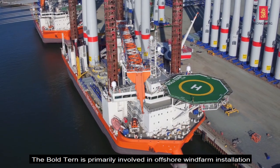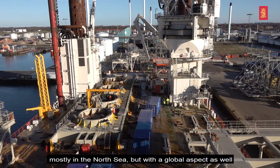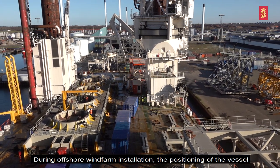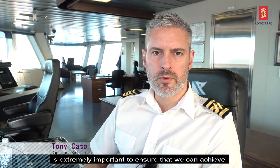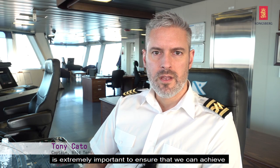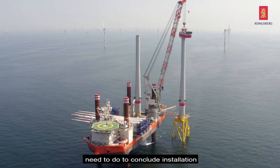The Bolturn is primarily involved in offshore wind farm installation, mostly in the North Sea, but with a global aspect as well. During offshore wind farm installation, the positioning of the vessel is extremely important to ensure that we can achieve the lifting operation of the components that we need to do to conclude installation.